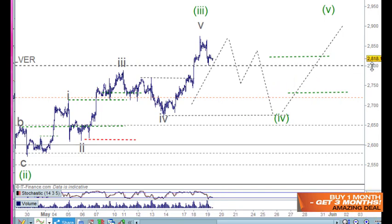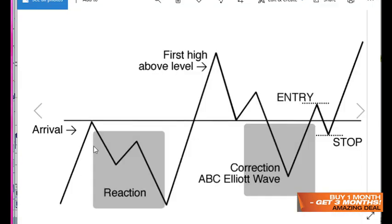We're at $28 here, and I was thinking we'd get a classic trading levels pattern across the 28 level: the arrival, the reaction, the first high above the level — you know the routine. Then the corrective pattern and then over here. So $28 becomes the balance line and we want to have our entries over this side. Be careful about controlling your FOMO at that point.